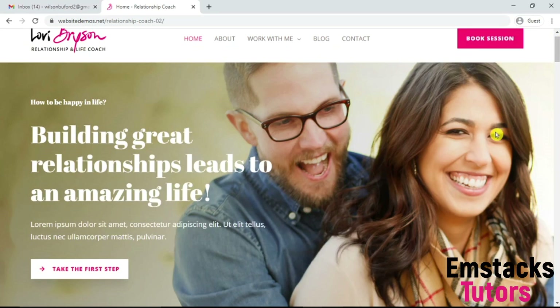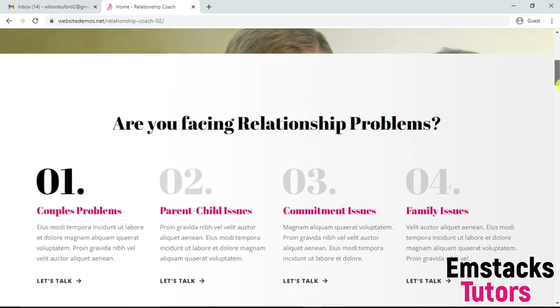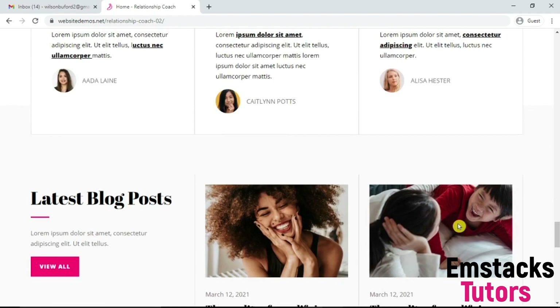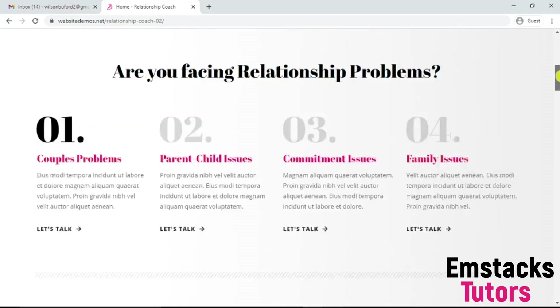Do you want to own a pretty website just like this? If yes, I'm going to show you how you can get a free domain and hosting for WordPress to design a stunning WordPress website just like this. This is a website I've designed using a free hosting account and a free domain account. This is what you should expect after watching this video — a stunning WordPress website using a free domain and a free hosting account.